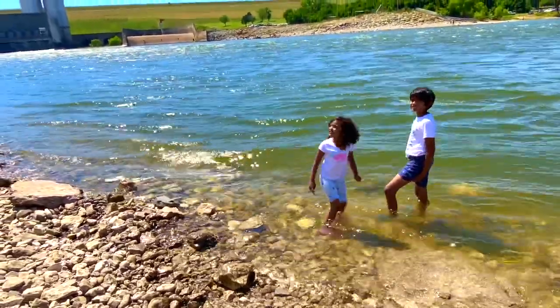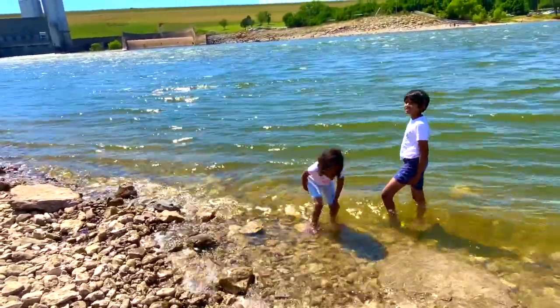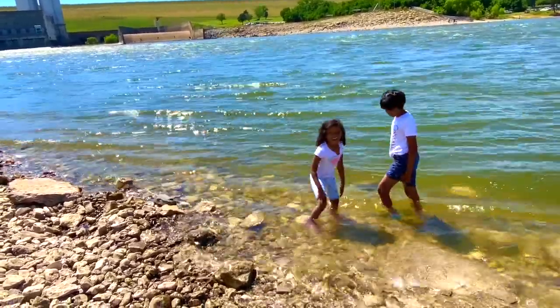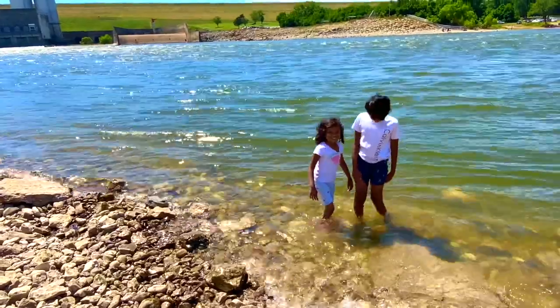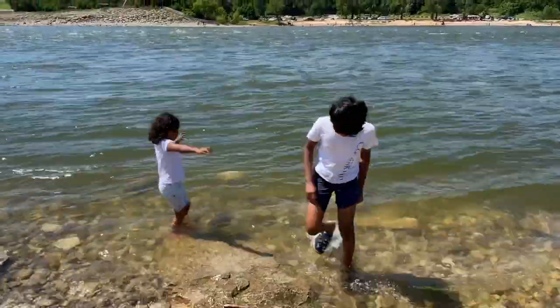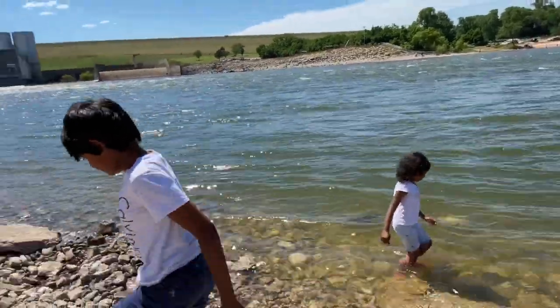If you're going in the summer, you might want to bring a hat, some sunglasses, or you can bring an umbrella. Now look at me and my dad and my sister having some fun. Me and Rhea are walking inside the water.